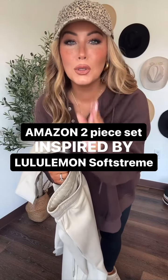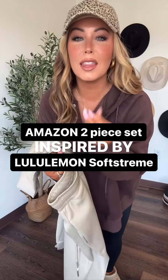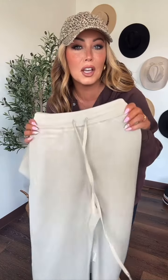I hit the jackpot on Amazon! You guys, do you know the Lululemon Soft Stream pants and sweaters? They feel incredible. But pants alone are like $128. I may have scrolled around Amazon and found some that are almost identical — they feel incredible, it is crazy. And the best part is it comes in a set, you get the top and the bottom.